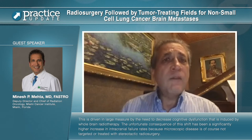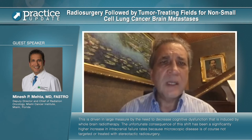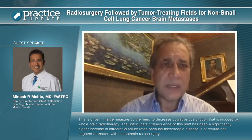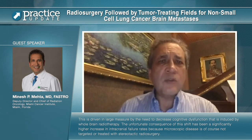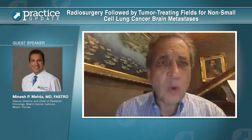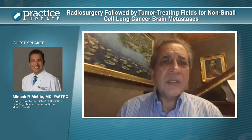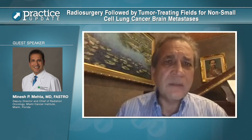The unfortunate consequence of this shift has been a significantly higher increase in intracranial failure rates, because microscopic disease is not targeted or treated with stereotactic radiosurgery. The avoidance of whole brain radiotherapy allows this microscopic disease to grow out and therefore cause intracranial failure.